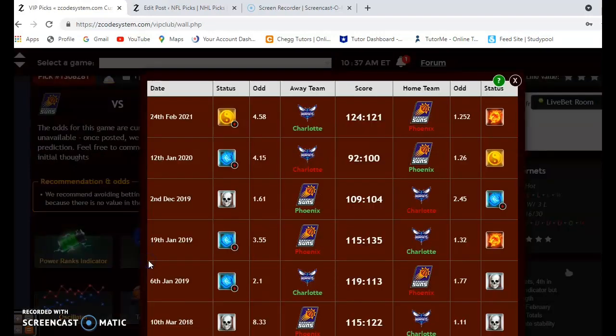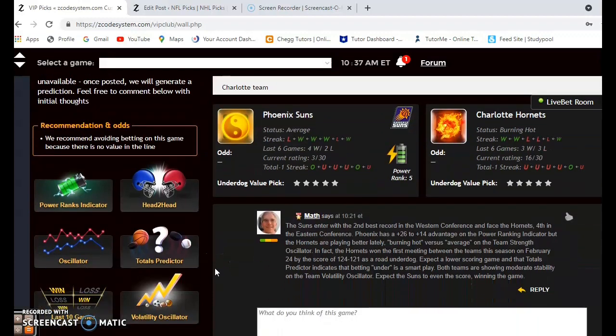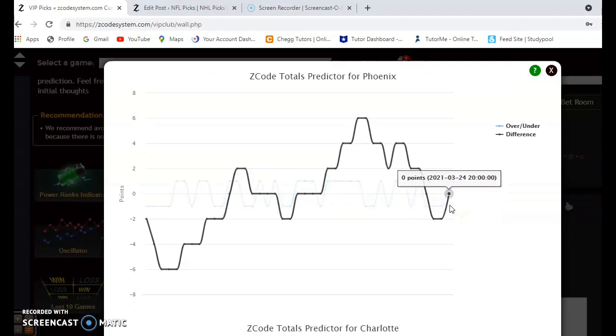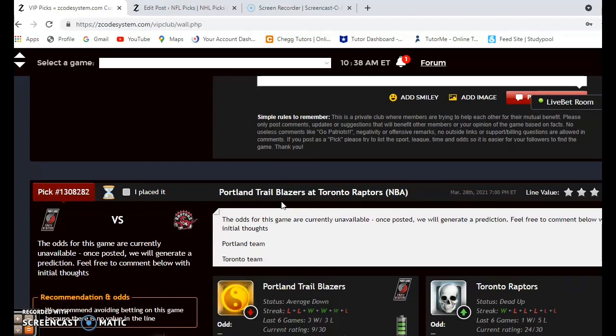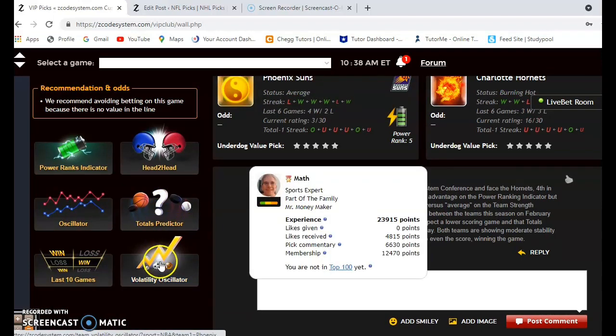Looking at the head-to-head matchups, back on February 24th the Hornets upset the Suns — they were a big underdog but won on the road by a 124 to 121 score. Looking at the totals predictor for the over/under, Phoenix is slightly under the line and Charlotte is way under the line. I would expect a lower scoring game and I would bet the under in this one.